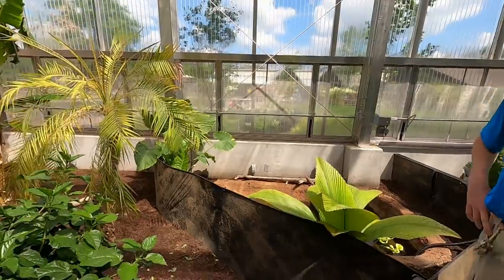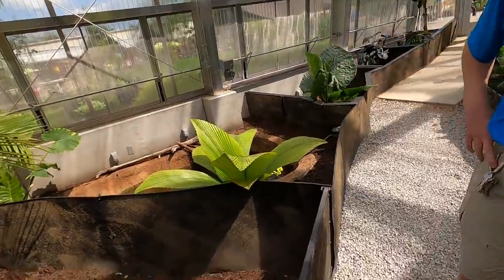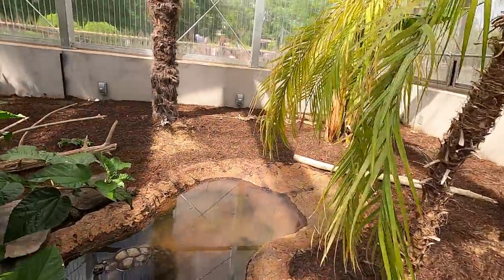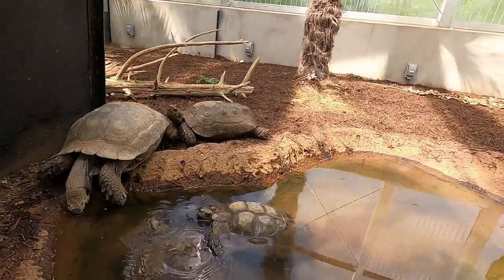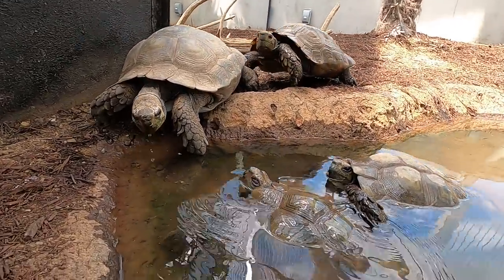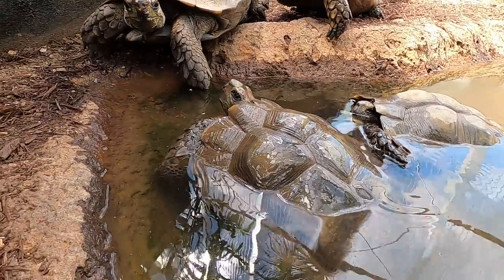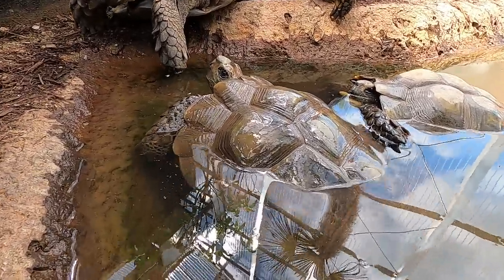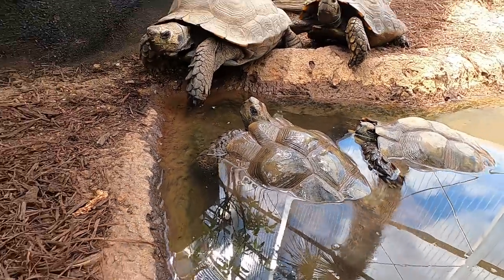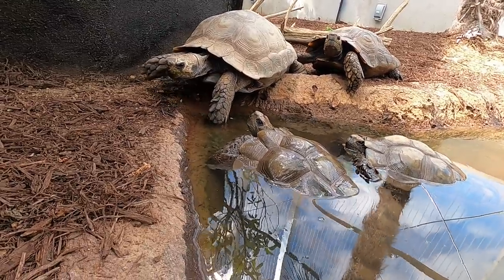Who do we got over here? Manoria! So cool — check it out, guys. These are the brown species. Manoria are almost like an aquatic tortoise — these guys love to soak. They come from very dense forests, which is why they're also called a forest tortoise. This is a species that thrives in high humidity, which makes them a great tortoise if you're keeping them in the Southeast where it is humid and wet.